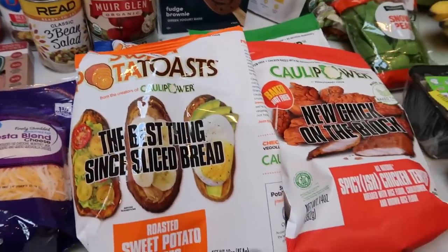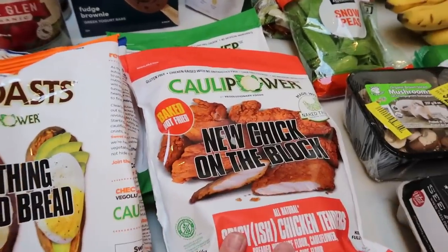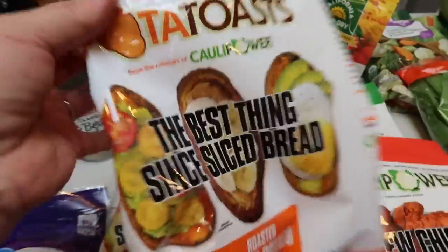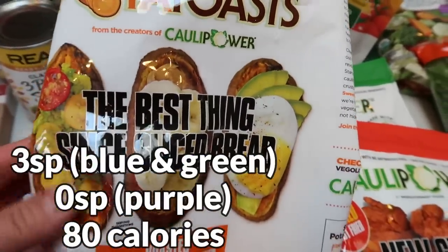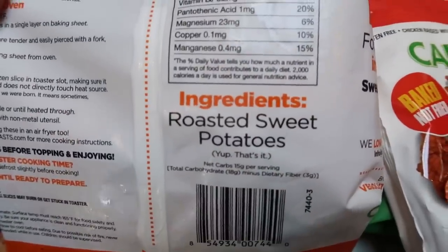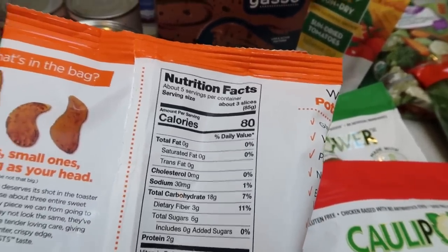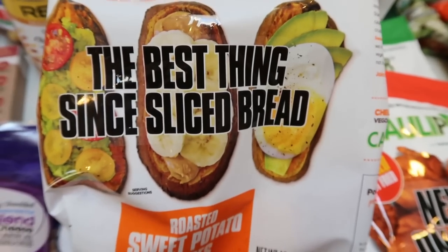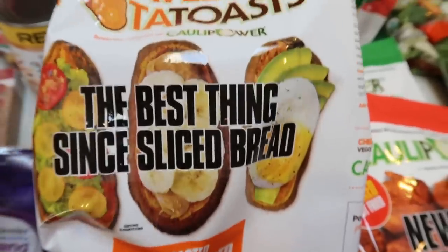Then I found the mother load of Caulipower products — I was so excited, literally in my mask I said 'yes' when I found the chicken. And next to the chicken were these: the Sweet Toasts by Caulipower, which I've never seen before. These are roasted sweet potato slices and look at the ingredients — sweet potatoes. You can have three slices for 80 calories, or zero points on the purple plan, because there's no added oil. I thought how fun would this be to make avocado toast on in place of bread? And you can actually have three of these for the same point value.